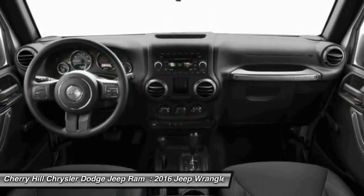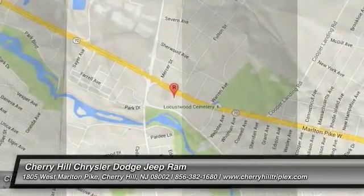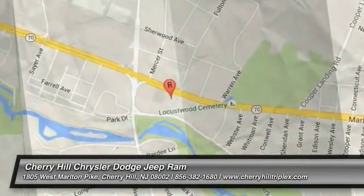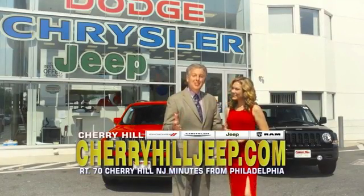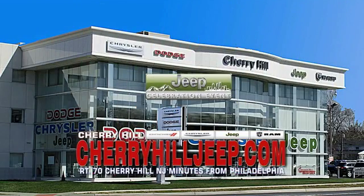This beauty is sure to make you the talk of the neighborhood. So call or drop in for a test drive today. We're located on Route 70, just minutes from Philadelphia. Or see our huge Jeep inventory online at CherryhillJeep.com.